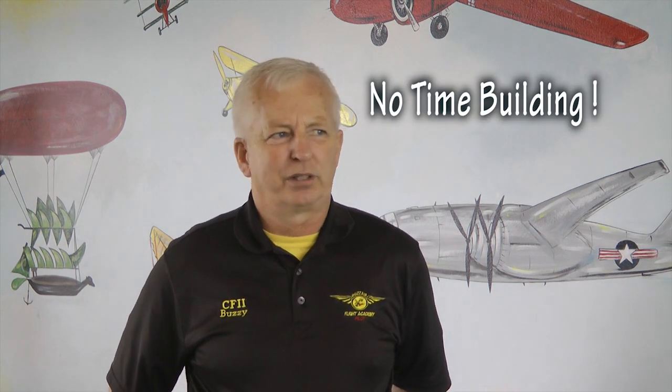What we have here at BuzzAir is we have nothing to prove. We're not time builders. Our job is to get you in there, get you soloed, get you a license, and get you out here. Here at BuzzAir we do sport pilot, private pilot, instrument training, commercial training, and multi-engine.